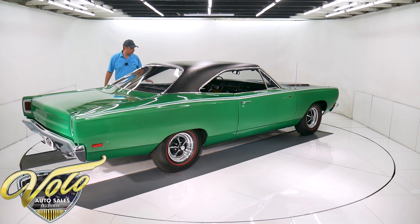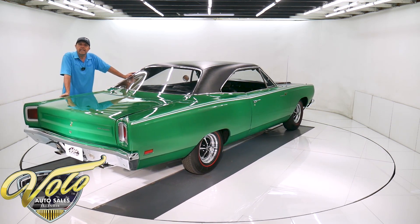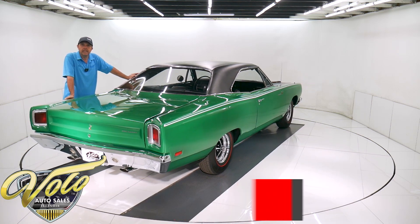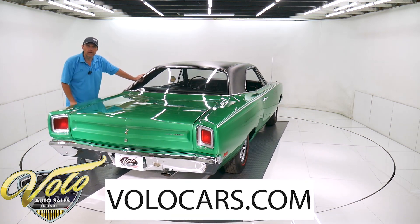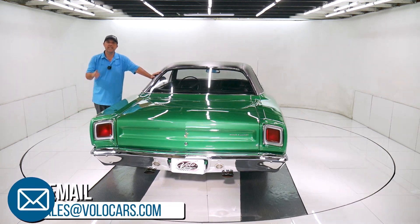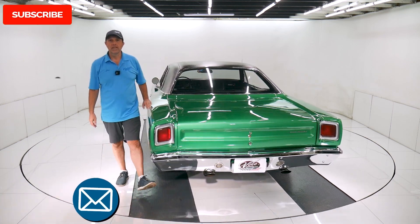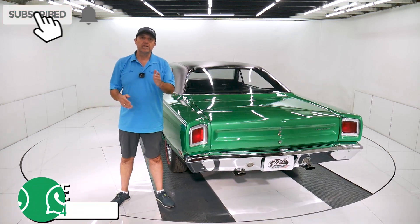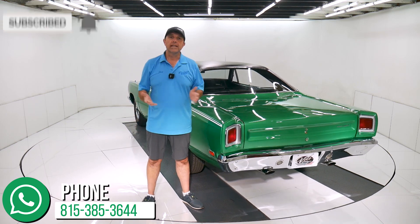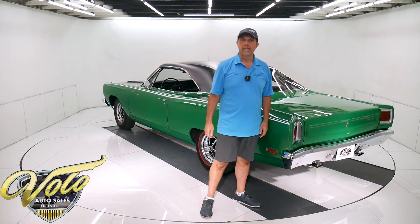So there you have it — that's my impression. Go to volocars.com. Plenty of ways to contact the salesman. If you have questions or concerns, make sure you talk about it with them — they'd be happy to help. They can also get this delivered to your driveway and help you get financing. That's at volocars.com. If you enjoy watching the video, subscribe to our YouTube channel, click on the bell icon, and you'll be notified as the new ones are posted. Thanks for watching, I'll see you next time.